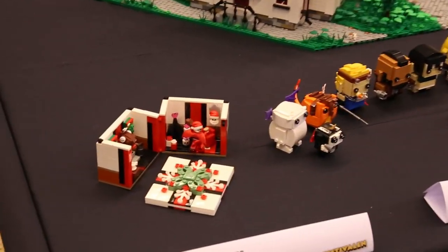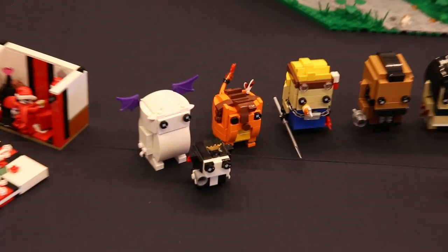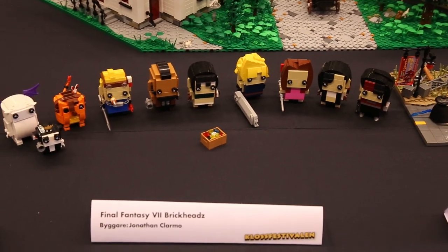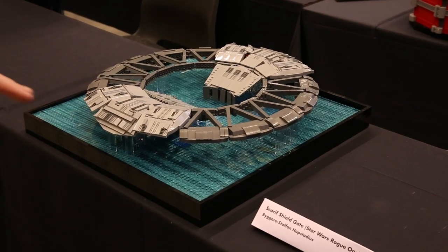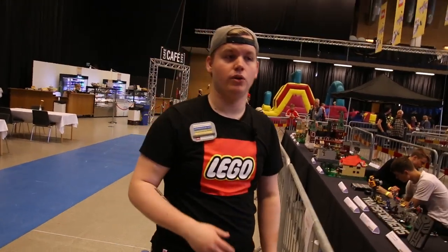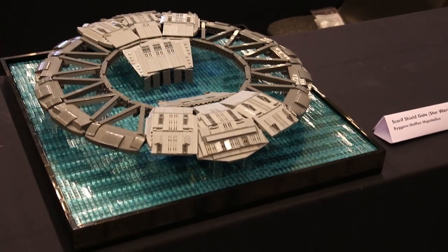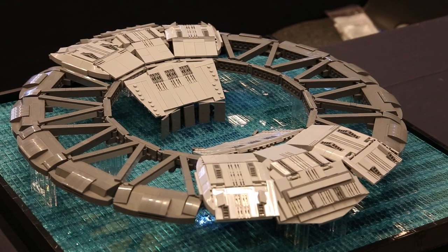Here we have a few different models — brick heads from Final Fantasy, which is also a franchise that not enough people build from. Brick heads have grown a lot more popular in recent years, so it's really fun to see Final Fantasy represented. We also have the Scarif Shield Gate from Star Wars: Rogue One — the shield gate that guards the planet Scarif so unregistered ships don't get through. It has some light effects under all of the trans-blue studs, which is a really cool detail, and they really managed to capture all the details from the gate in the movie.